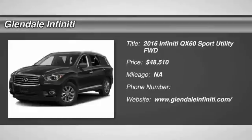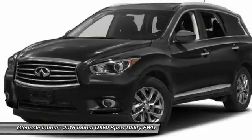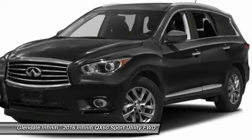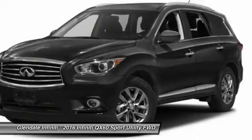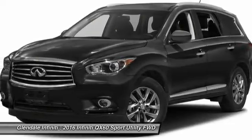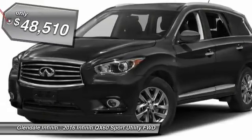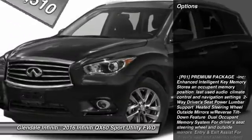2016 Infiniti QX60. The Infiniti QX60 is the perfect blend of luxury and practicality. This crossover SUV not only provides ample space for passengers and cargo, but also an interior that screams luxury. In addition, the QX60 offers extremely high levels of safety, all with a sleek new design, and is priced below $50,000. Here are some of this vehicle's great options: